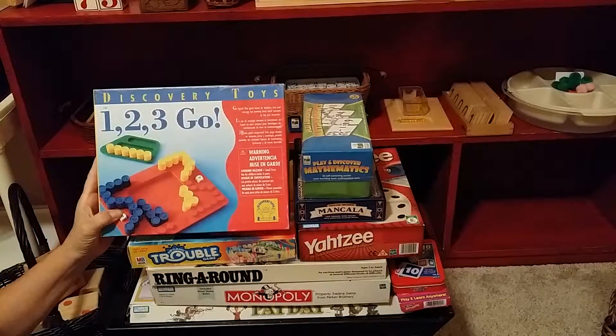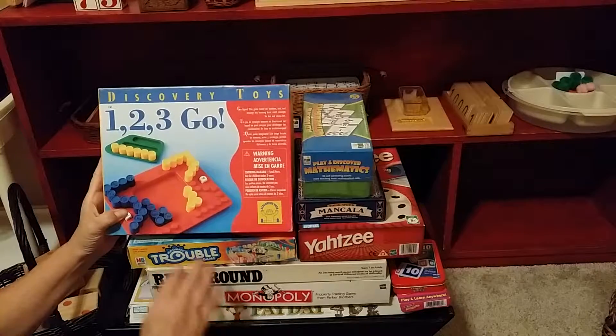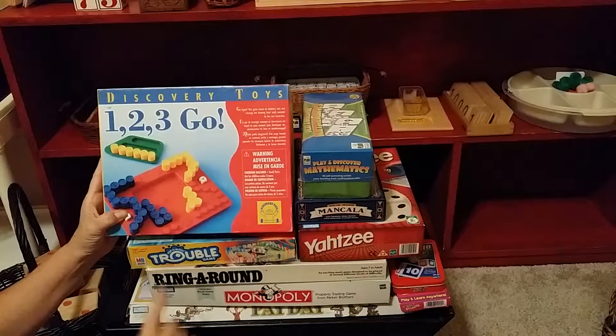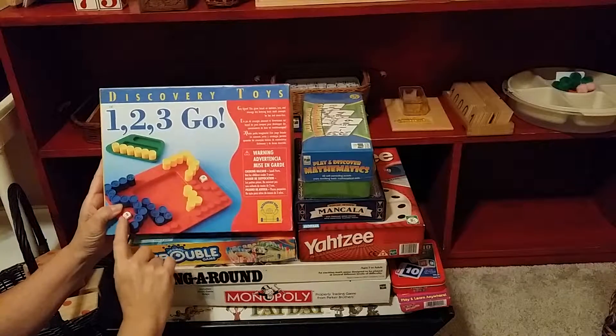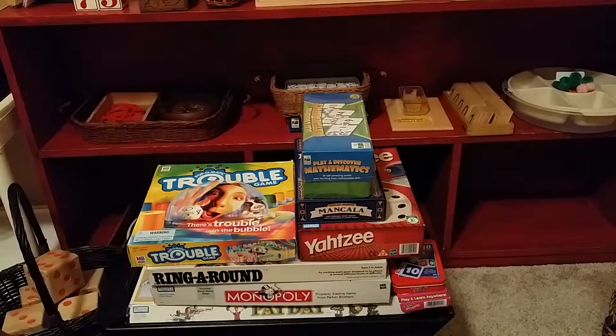Discovery Toys makes fabulous, really durable educational toys. This one is called 1, 2, 3, Go. It's basically a counting game. It has dice with the symbols on it. I highly suggest it — very durable.